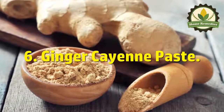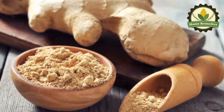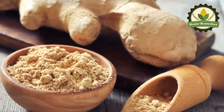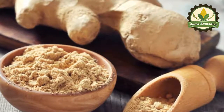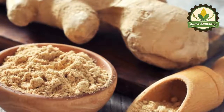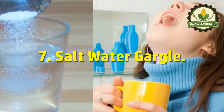Six: ginger cayenne paste. Mix cayenne and ginger in equal amounts, add some water, and prepare a paste. Then apply it on the painful area using a cotton ball and leave it to act in order to soothe the pain and swelling, fight off infection, and control bleeding.